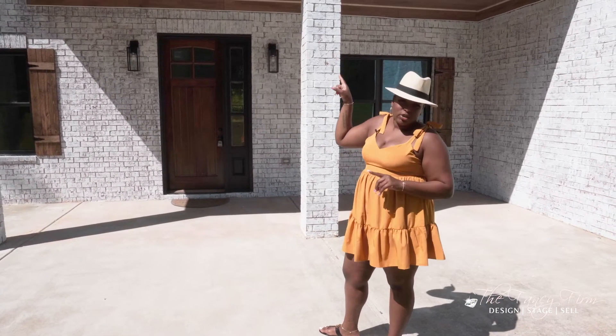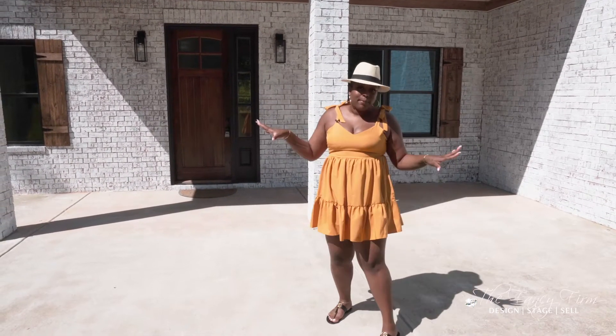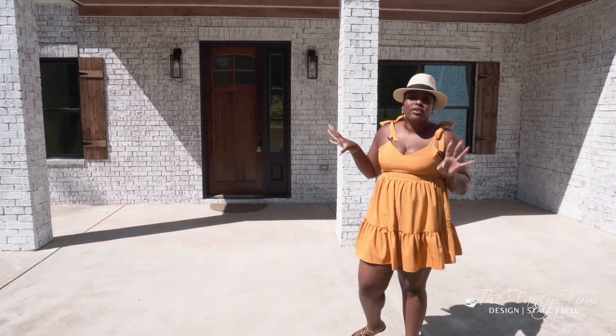That second window is actually in a bedroom — I'll show you when we get up there. It made all the difference and I'm so happy with how the outside turned out. Let's go inside so I can show you all the real work that got done.